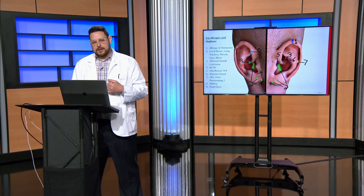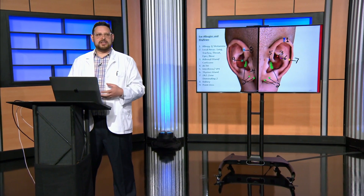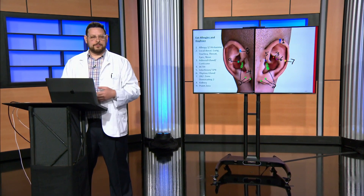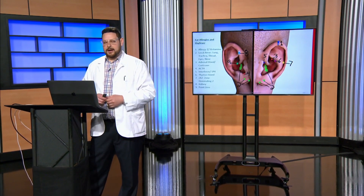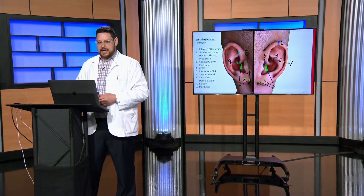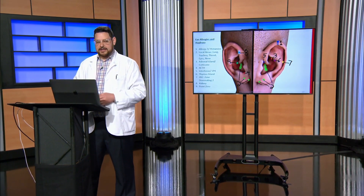We have two main ways of treating allergies or immune system overreaction that I'm going to show you. I'm sure there are a bunch of others, but in our modality — electroacupuncture medicine in Dao — I'm going to show you two fantastic ways. Here's the first one.